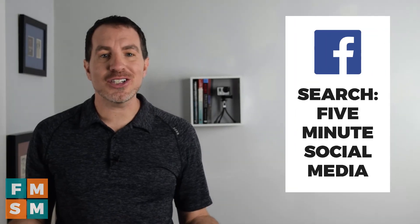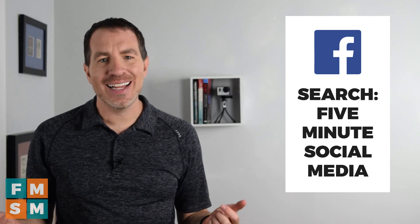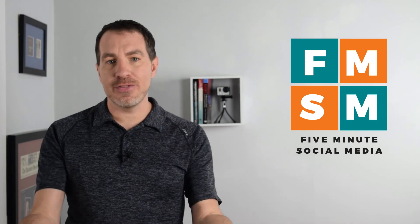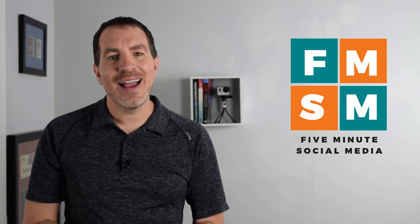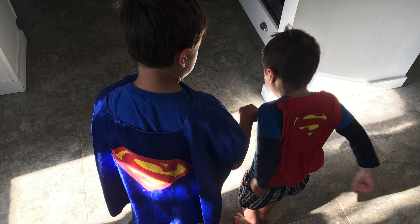If you have any questions at all, let me know down in the comments or join our private Facebook group — I'm in there every day. You can search 'Five Minute Social Media' on Facebook and find it there, or there's a link in the description. If you got something out of this video, I'd love your support of the channel. Hit subscribe and click the bell so you'll be notified when new videos come out. And give this video a like — you're not only supporting me, but also my two tiny superheroes at home.